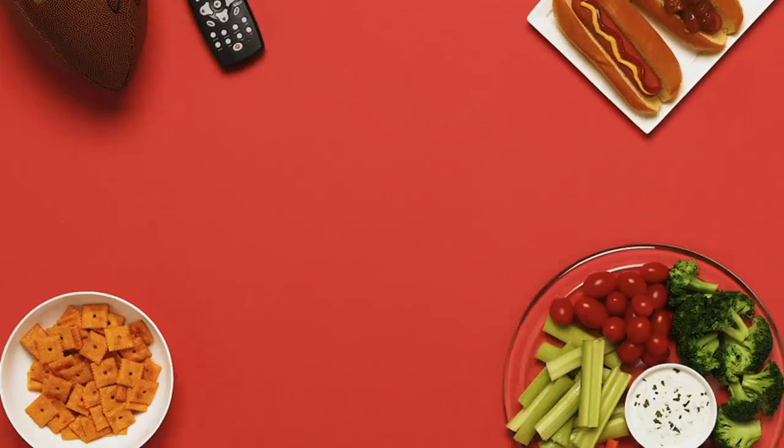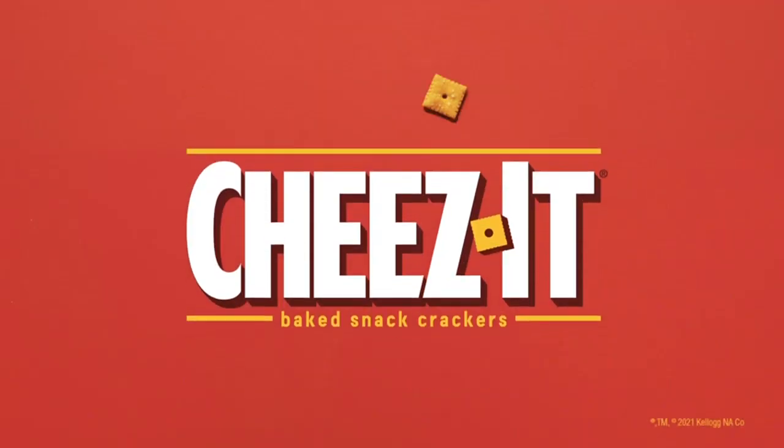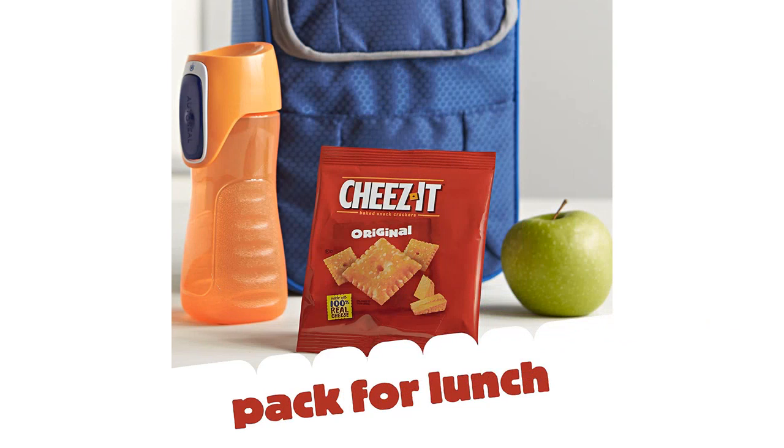I like the fact that they are baked, which makes them a healthier option compared to fried snacks. And even though they are baked, they still have a great taste and texture. I've also noticed that these crackers stay fresh for a long time, which is convenient. They're a great option to have on hand for a quick snack or to pack in my kids' lunchbox.